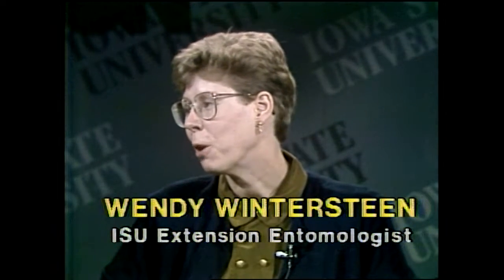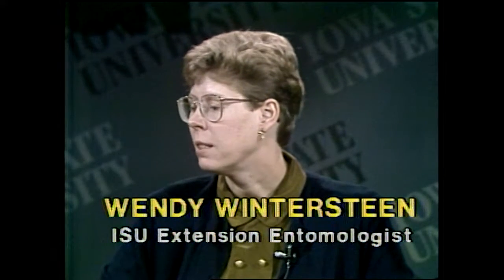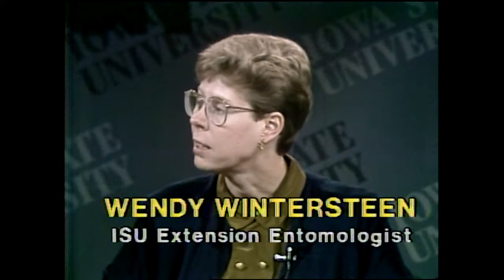Wendy Winnerstein, coordinator for pesticide applicator training here at Iowa State Extension: are there any videos or training aids that companies can borrow to do their own certification exam training? We don't have a videotape available at this time — it's been one of our goals to have something like that produced. On a very limited basis, we'll occasionally loan out the slide sets we use for training if it doesn't conflict with our training schedule.